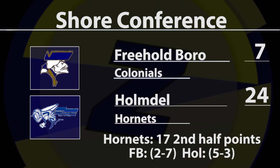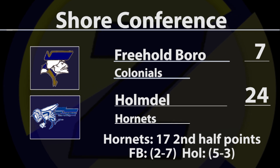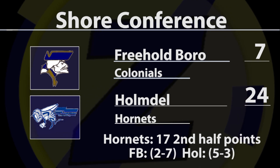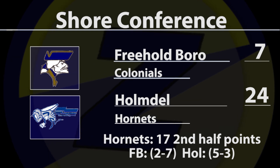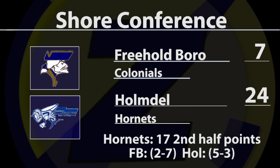Homedale is in the playoffs for a third straight year — that's believed to be a first in the program's history. It's even more impressive when you consider how many injuries the Hornets have had to overcome. The Hornets will be home next week in the South Jersey Group 3 playoffs. Congratulations to Homedale, 24-7 winners over Freehold Borough.